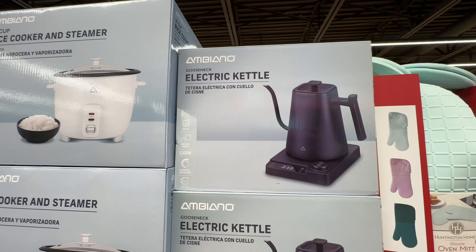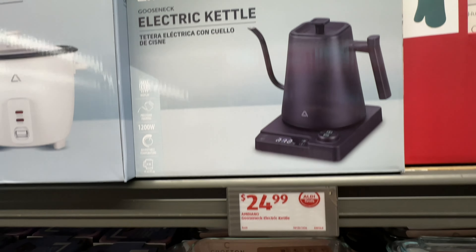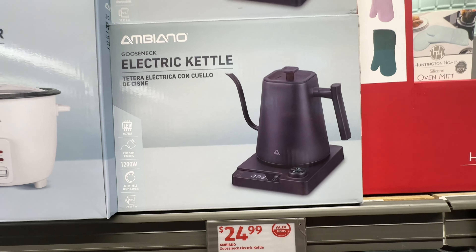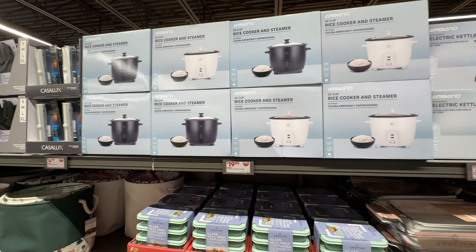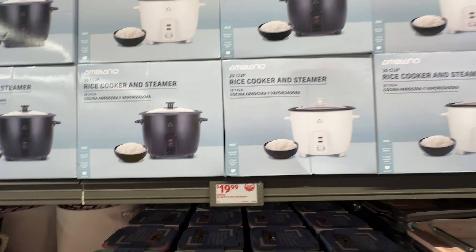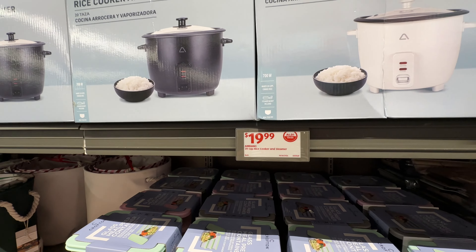Electric kettle — this is a bougie kettle right here for $25. They also have the rice cooker — 20-cup, available in white and black, and these are $20.